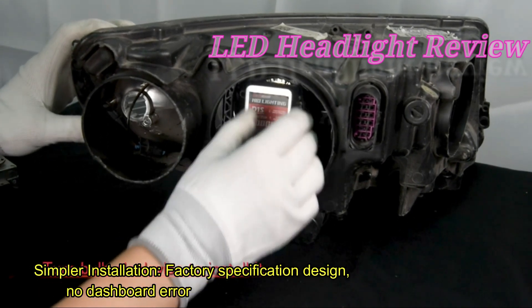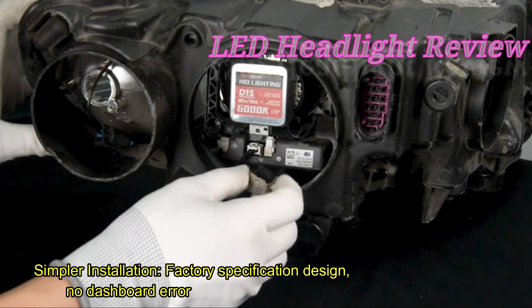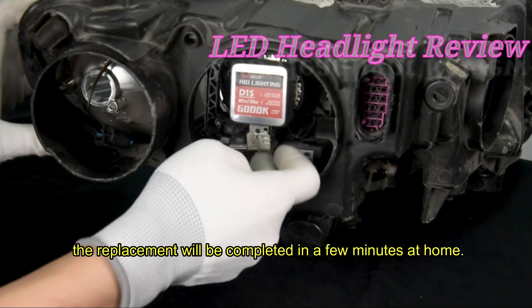Simpler installation. Factory specification design with no dashboard errors. The replacement can be completed in a few minutes at home.